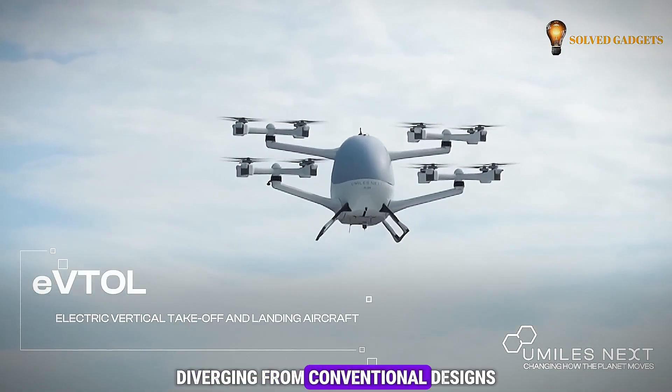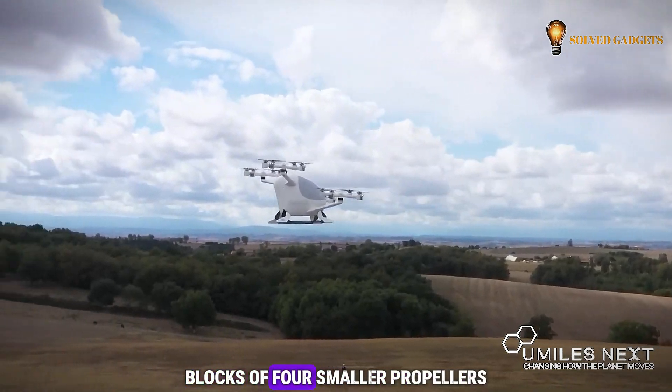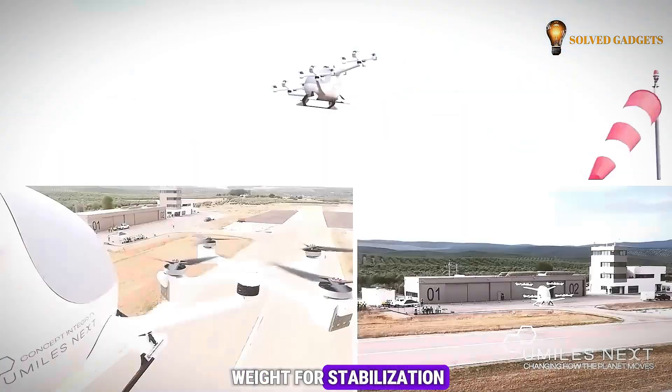Diverging from conventional designs, the company employs a novel approach. Instead of large propellers, engineers have integrated blocks of four smaller propellers, facilitating movement relative to the fuselage while leveraging its own weight for stabilization.